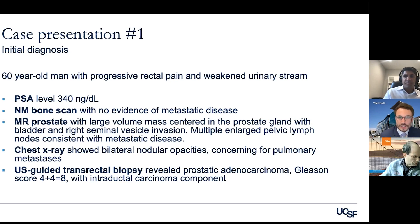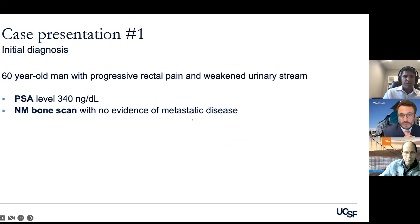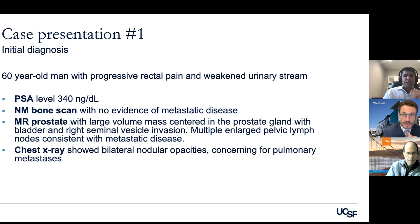This is a young patient who, until his diagnosis of prostate cancer, was healthy and didn't have a lot of other medical conditions. He was diagnosed after having some rectal pain and some changes in his urination. His PSA level was checked and showed an elevated value of 340.